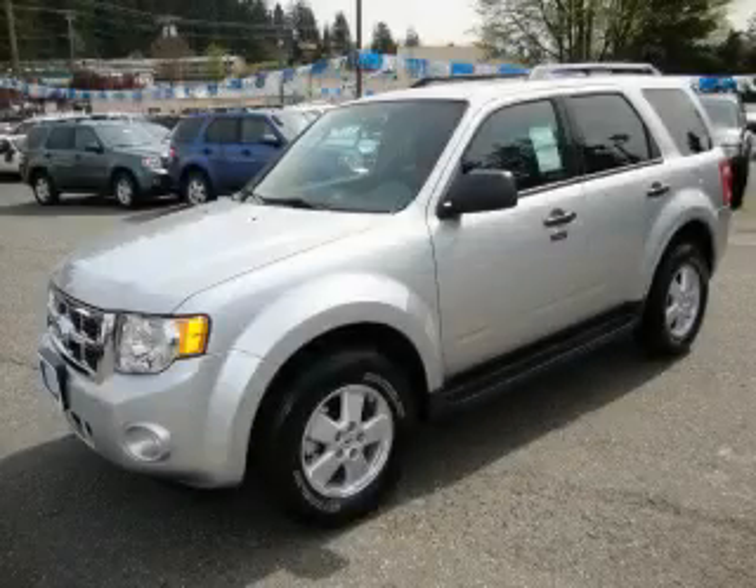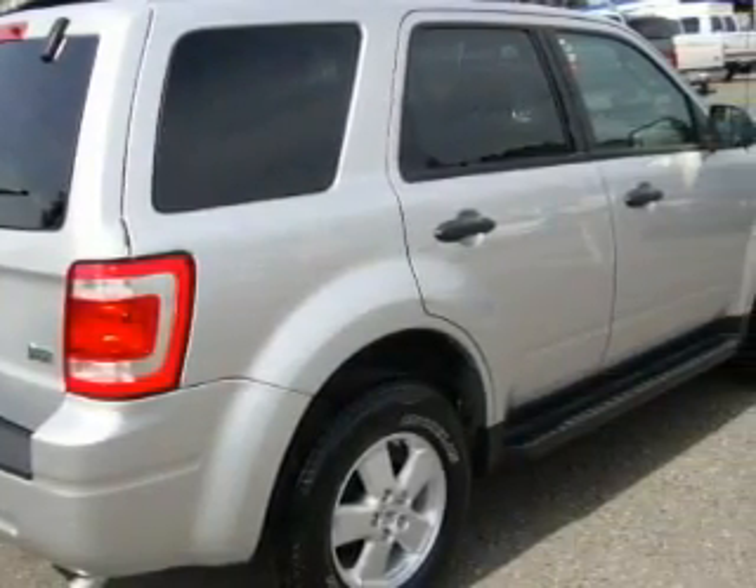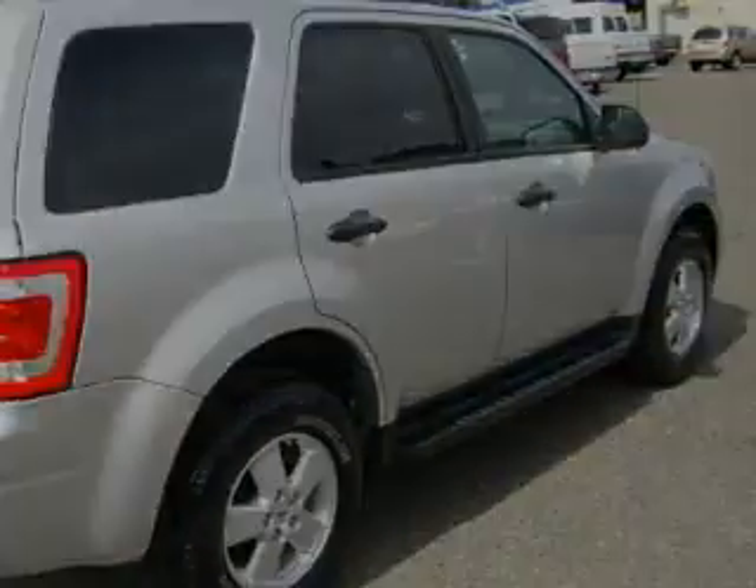This is a brand new 2010 Ford Escape. Plenty of space for what you need. The solid six-cylinder engine, connected to an automatic transmission, is perfect for commuting or cruising.